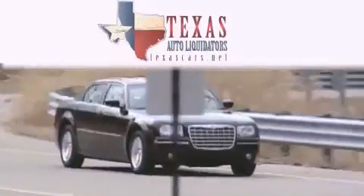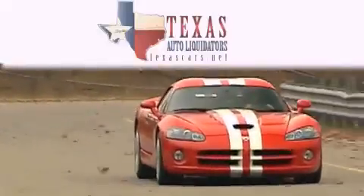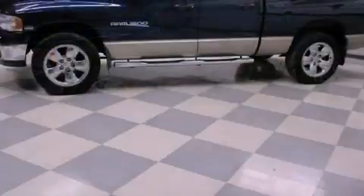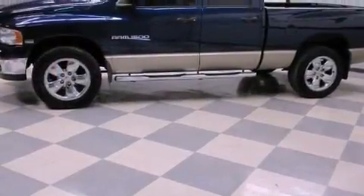Another fine vehicle offered by Texas Auto Liquidators. This is a 2004 Dodge Ram 1500. Whether hauling, commuting or towing, this truck is the right one for you.